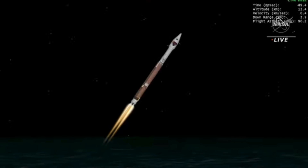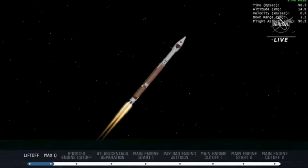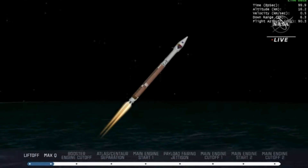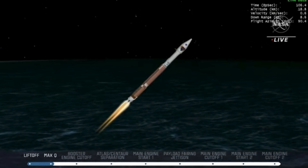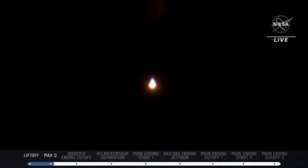Vehicle is now passing through max Q, maximum dynamic pressure. The vehicle is now throttling down slightly.